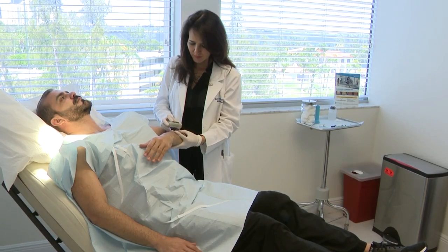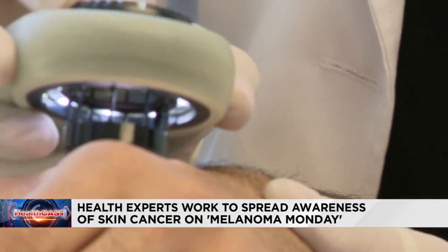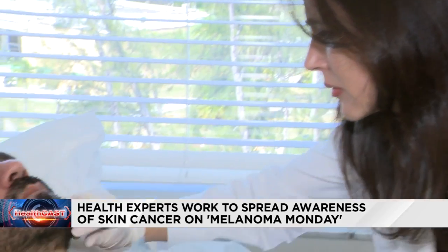As health experts try to get the word out about the signs, symptoms, and ways to prevent this potentially deadly disease, it's so important to know that melanoma is one of the deadliest types of skin cancer. It's responsible for one person's death every hour.